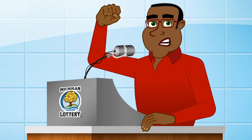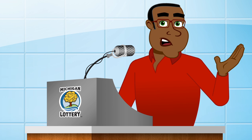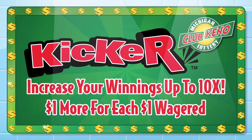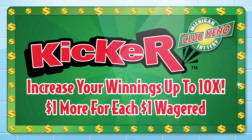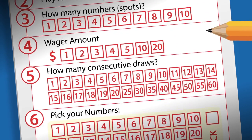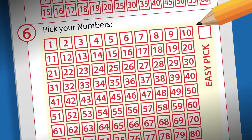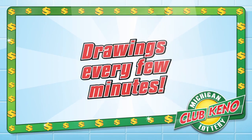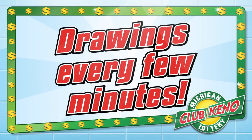Kick up the excitement. Next time you play, add the Club Keno Kicker. For $1 more for each $1 wagered, you can increase your winnings up to 10 times. And for you players at home, the easiest way to play Club Keno is simply by asking your retailer for a $5 or $10 easy pick. Wagers start at just a buck and drawings happen every few minutes.